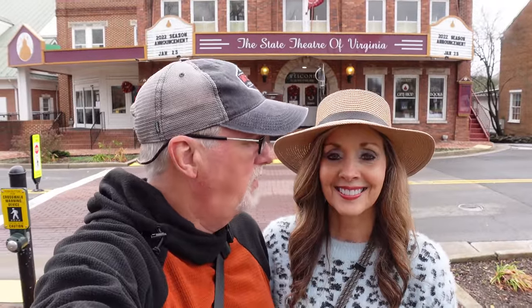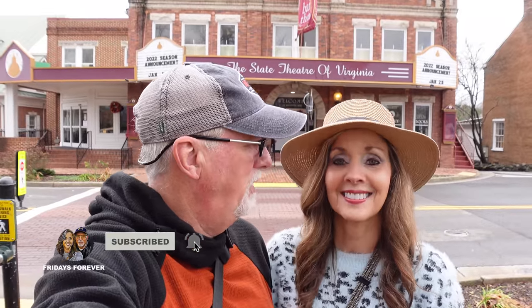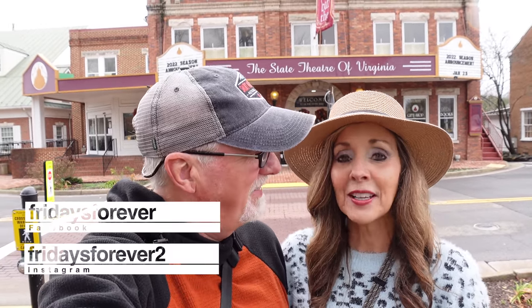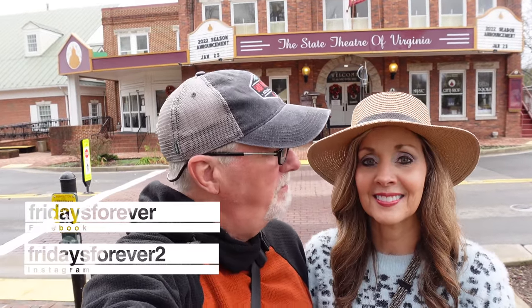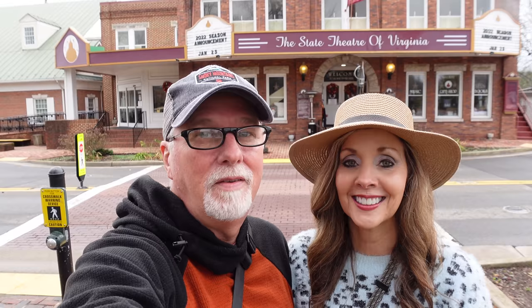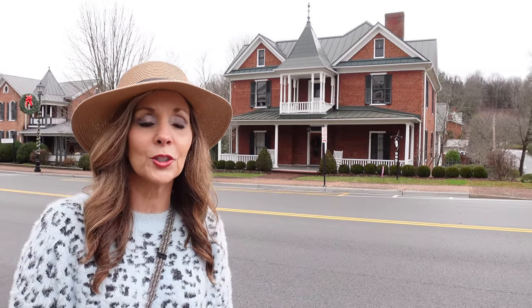So that's the Barter Theatre — that's a must-stop. Coming through here, see the history of it, just to think of people bringing their produce to be able to go into the show. Great idea though, wasn't it? Now we're going to walk the streets here and see what else we can find. Definitely the Martha Washington Inn. We've been to a few shows at the Barter Theatre over the years and they are great — very high production. Just love these old homes as you're walking down these red brick streets.